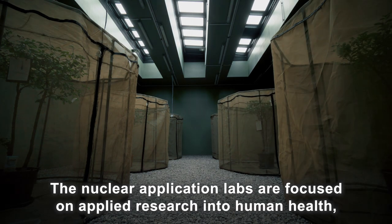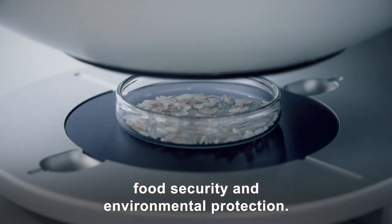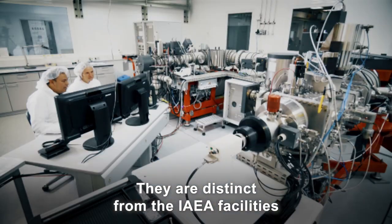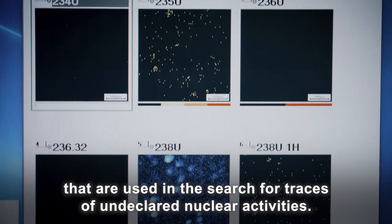The Nuclear Application Labs are focused on applied research into human health, food security, and environmental protection. They are distinct from the IAEA facilities that are used in the search for traces of undeclared nuclear activities.